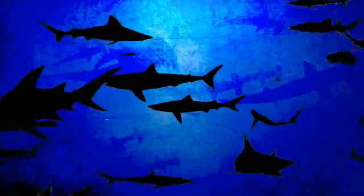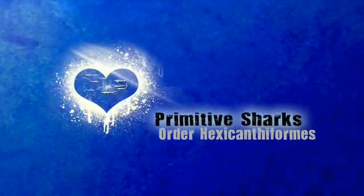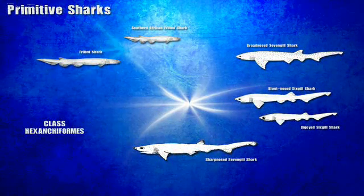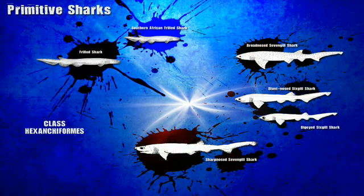Now let's review. There are around 440 shark species. Scientists divide them up into eight orders. Our six-gill is a primitive shark in the order Hexacaniformes, and it's divided up into two families — the two frilled sharks making up one family, and the two seven-gilled sharks and two six-gill sharks making up the other.